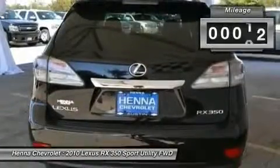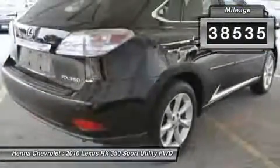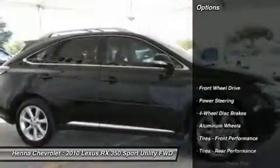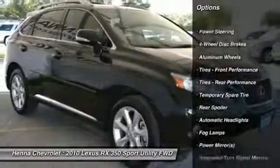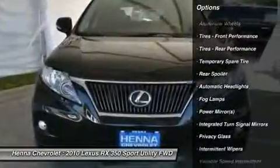Add up all the hours you spend in your SUV each year, and you'll certainly appreciate all of the interior space of this RX. Visit our virtual showroom 24-7 at HenaCarola.com.